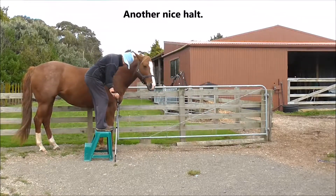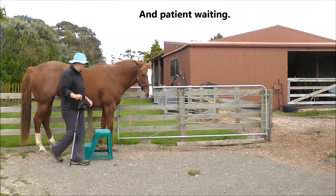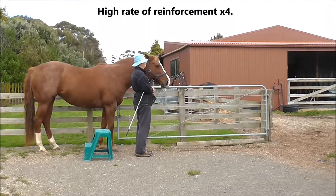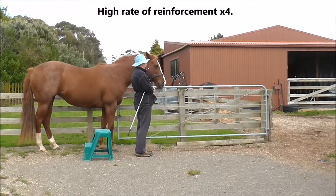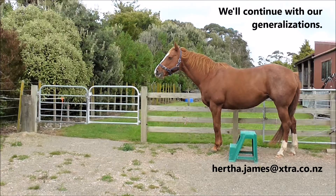Another nice halt, and again she's being very patient waiting for me to get down and come give her her peppermint. Then a high rate of reinforcement times four. The anticipation was new today and it's a milestone to note. We'll continue with our generalizations.